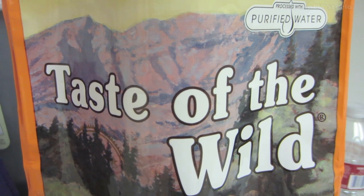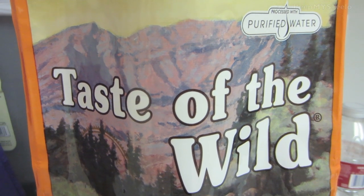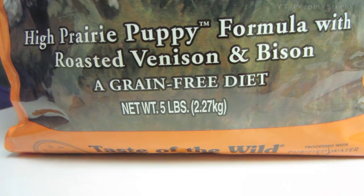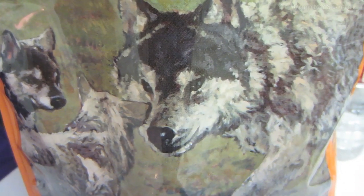We're going to check out the Taste of the Wild dog food in this video. As you can see, it's processed with purified water. This is the high prairie puppy formula with roasted venison and bison, grain free.